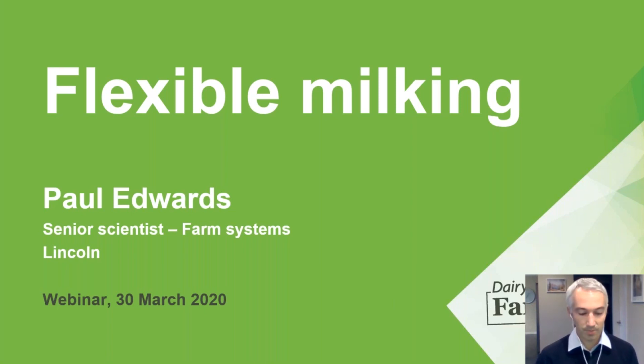So flexible milking — this is a presentation largely based on one I gave at Farmers Forum a couple of weeks ago in Canterbury. There were lots of questions there and some good feedback, so we decided to run this webinar as an opportunity for a wider audience to check out what we've been up to.